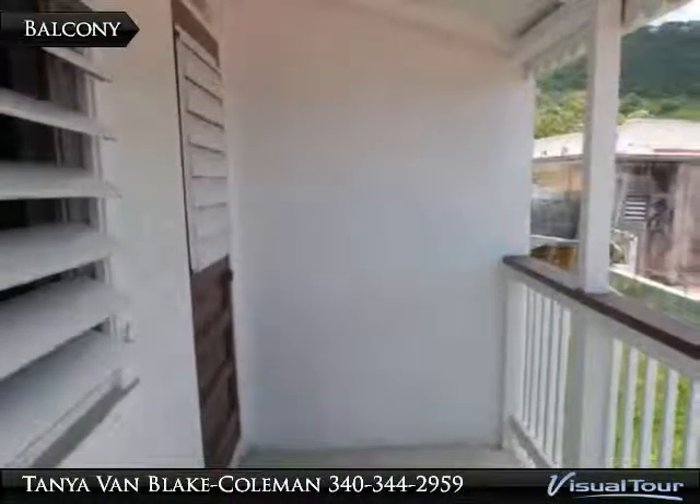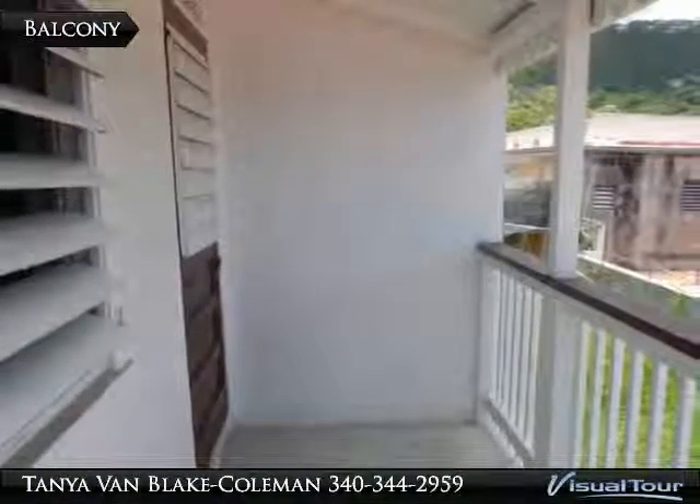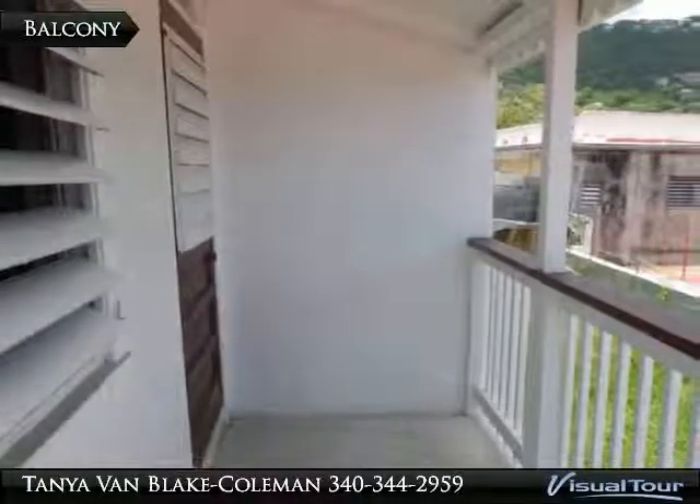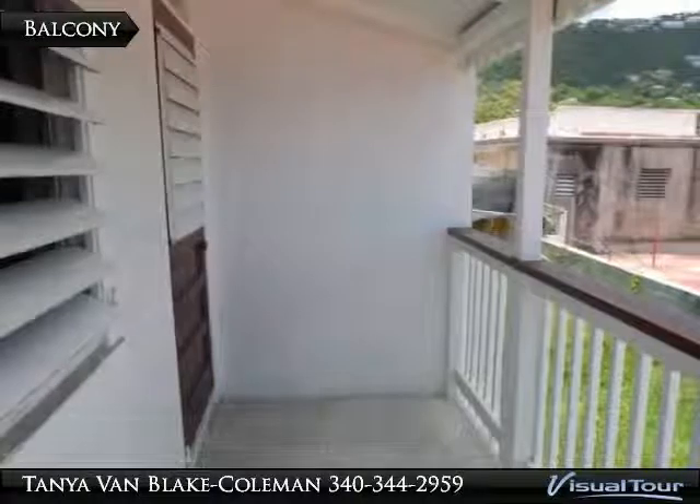Sit on the balcony and sip your morning beverage. If you need to be in or close to town, or don't want to have a car, this could be the perfect place for you. Call to make an appointment to see it.